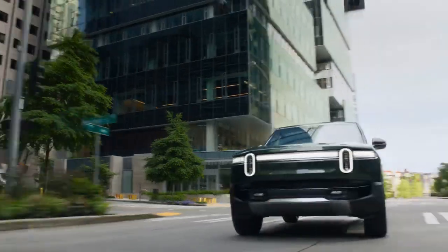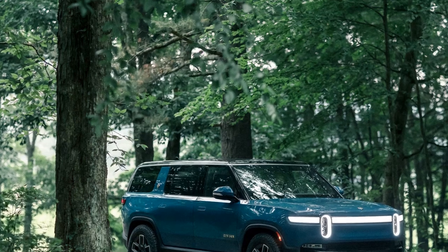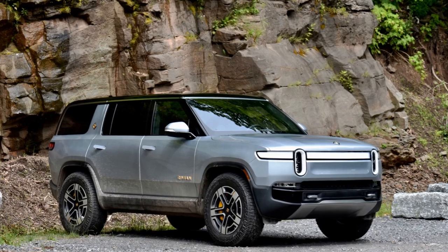The firmer rear springs have eliminated the nose-up launches, confirmed at the drag strip, and the roll control updates have significantly reduced head toss. The entire vehicle now feels more cohesive, from steering input to chassis response.